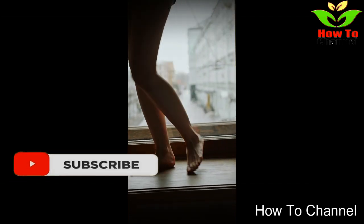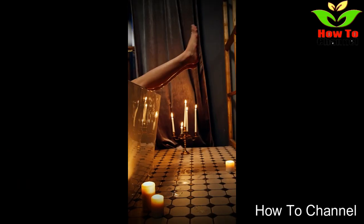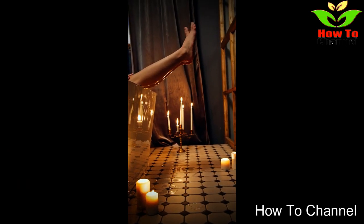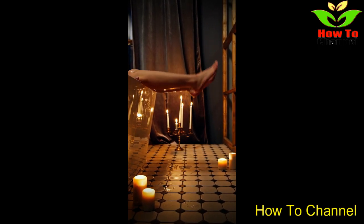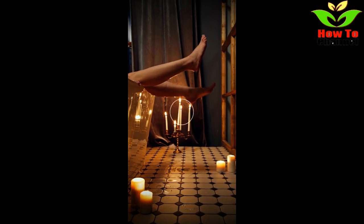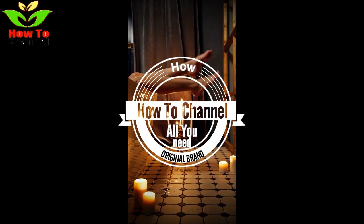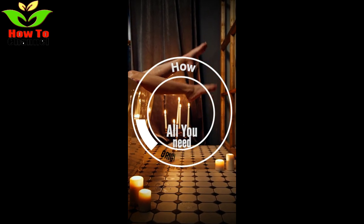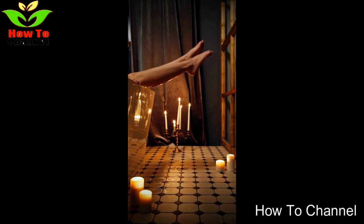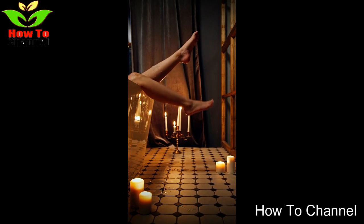2. Athlete's Foot. Athlete's Foot is an infectious skin disease caused by exposure to certain fungi. It affects the feet because shoes create a warm, dark, moist environment for the fungi to grow. It often develops between the toes and causes the skin to become dry, sensitive, and susceptible to damage. As vinegar has anti-fungal properties, soaking the feet daily in a vinegar foot bath could help fight off fungal infections such as Athlete's Foot.